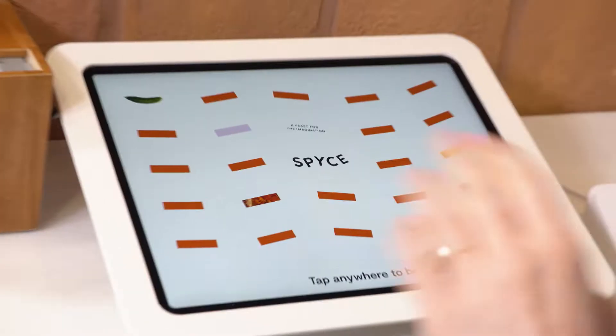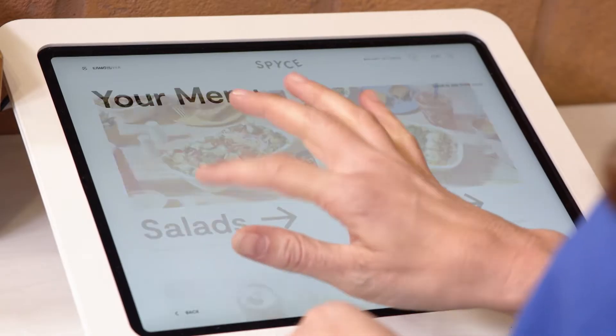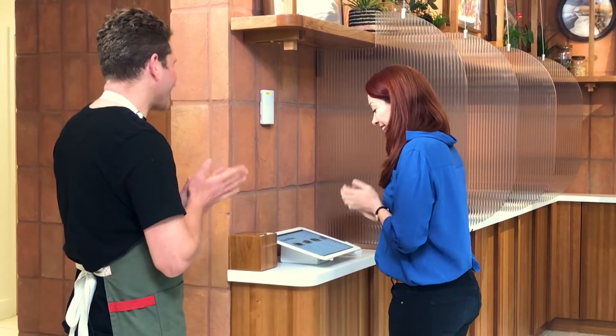Do you have a favorite meal that it makes? We have 11 dishes on the menu and I have 11 favorites. The menu is accessible through an app, online, or you can order from the in-store kiosk too. I'm gonna go salad today. The berry goat mother — I'm gonna go organic tofu. I'm done.